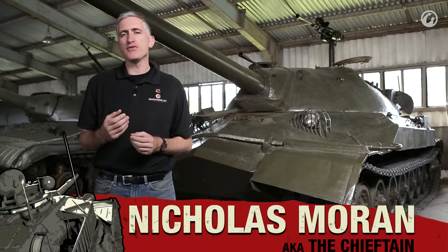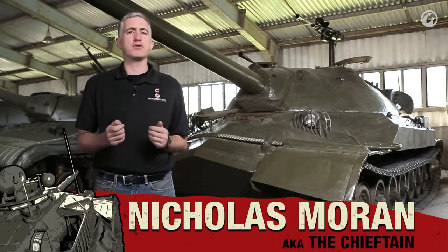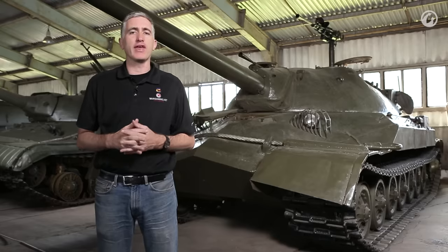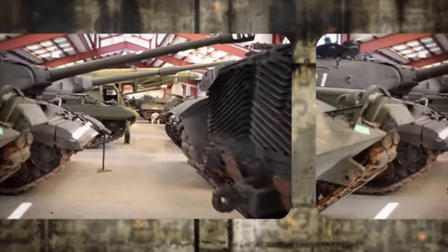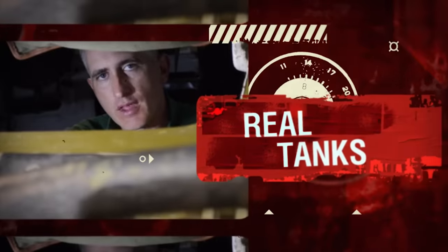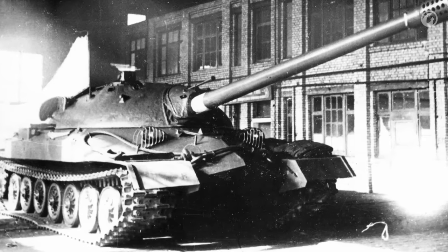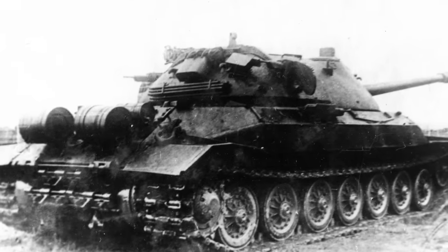For a tank enthusiast, there are probably two vehicles here which change a visit to Kubinka from a visit to one of the world's premier tank museums to what is almost a pilgrimage. One of them is the Maus, and we had a look at that one before. The other one is the IS-7. The development of this started in the summer of 1945 in Leningrad under the leadership of Nikolai Shashmuran. It was given the project code Object 260, and later IS-7 as we know it today.